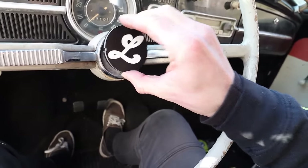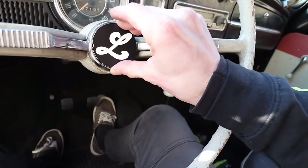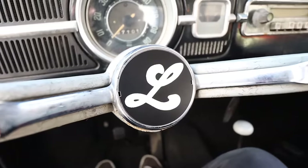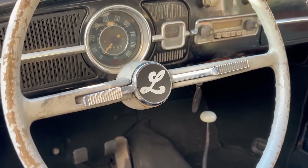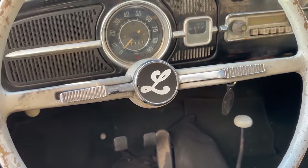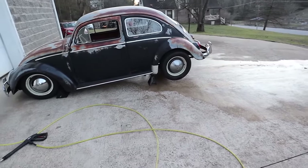The notches on the side kind of help you wind it up and put it in somewhat evenly. I dig it - I like it. Fits in real flush too, which is awesome.